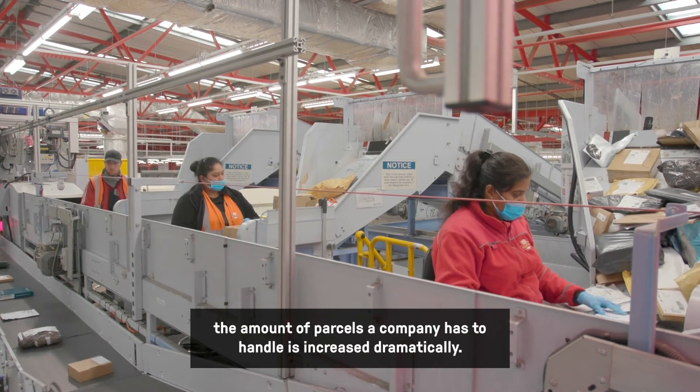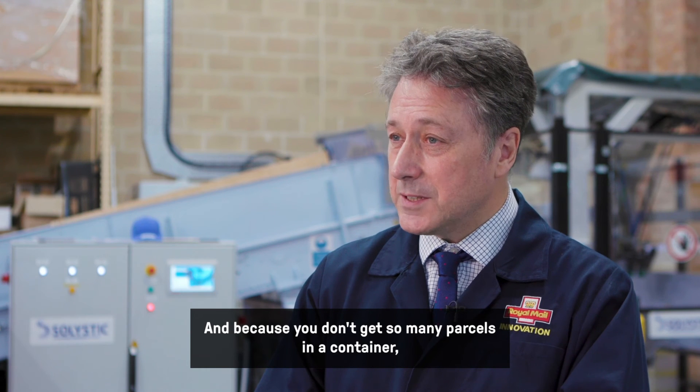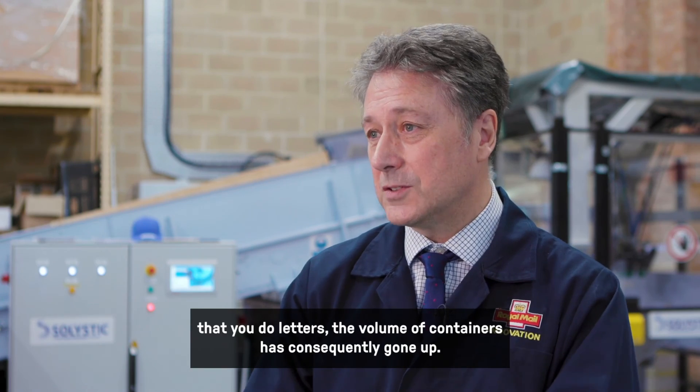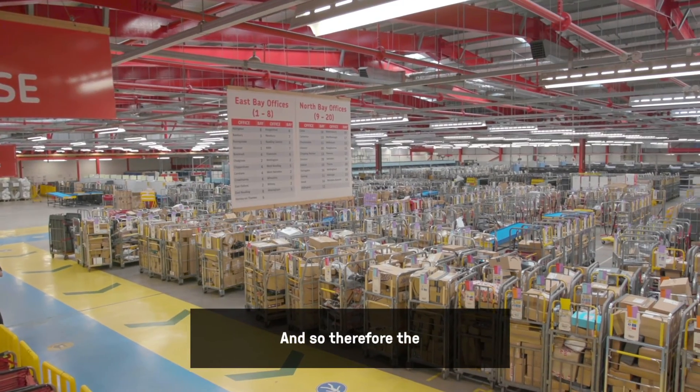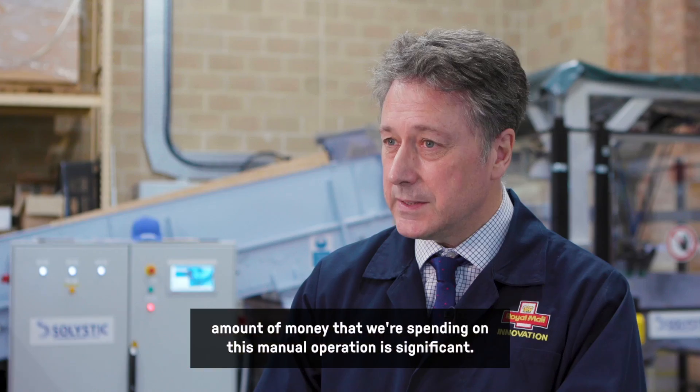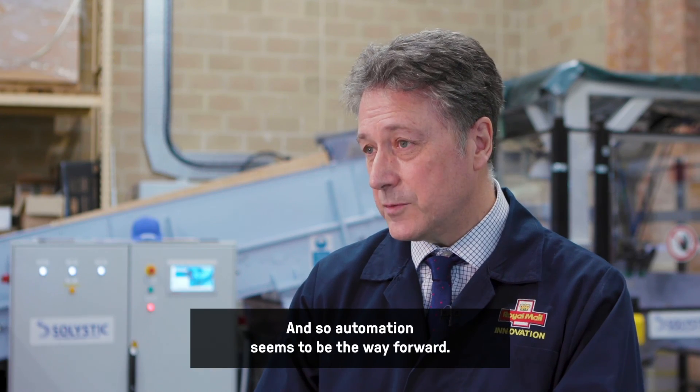Because you don't get as many parcels in a container as you do letters, the volume of containers has consequently gone up, and therefore the amount of money we're spending on this manual operation is significant. So automation seems to be the way forward.